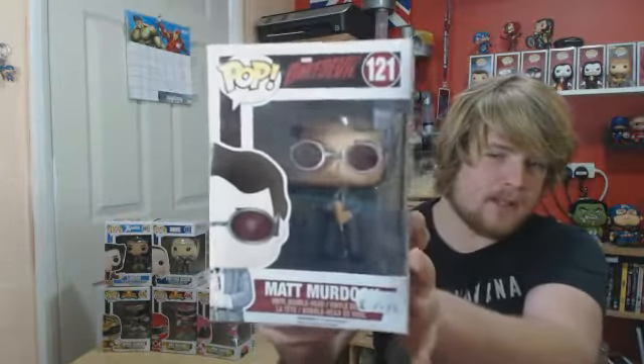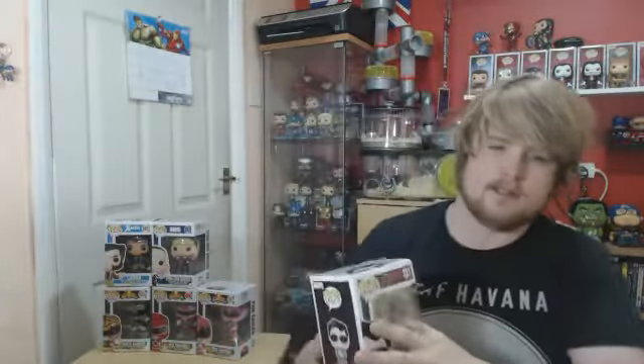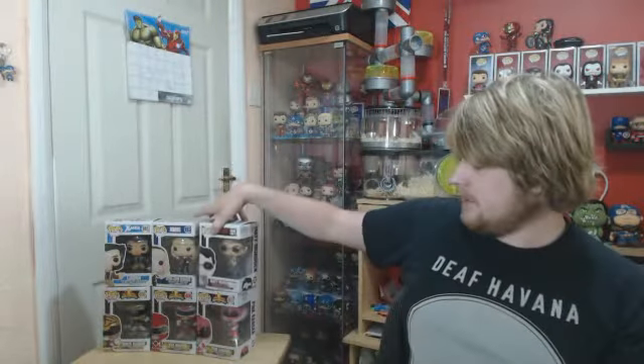I've redone all my Pops layout — you can see that in the spring collection talk update, which is only a couple of months away. And I've got Matt Murdock from Daredevil, Series 1 Wave 1. It was just announced there'll be a Wave 3 of Daredevil Pops.